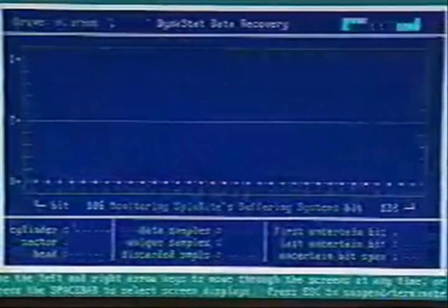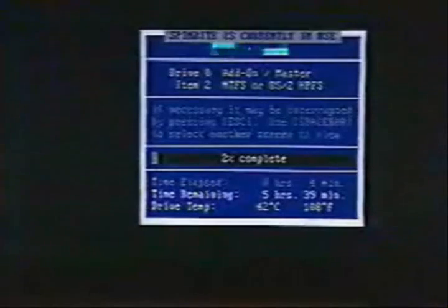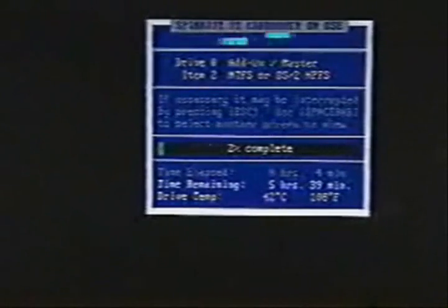Is data recovery built into SpinRite? Yes — data recovery is built in and going on right now. The Dynastat data recovery screen will automatically kick in if there's a problem that cannot be recovered normally. As drives get a little fritzy, the drive uses extra data stored in the sector — redundancy — along with algorithms to recover data it wasn't able to read normally, then moves it to a safer sector.